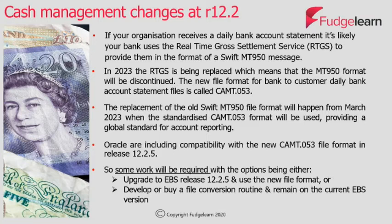If you want more information on this, there's quite a lot of detail on the Bank of England website and links to this are provided at the end of this presentation.